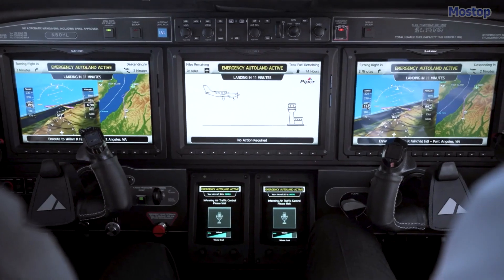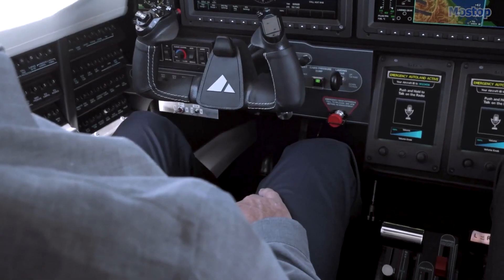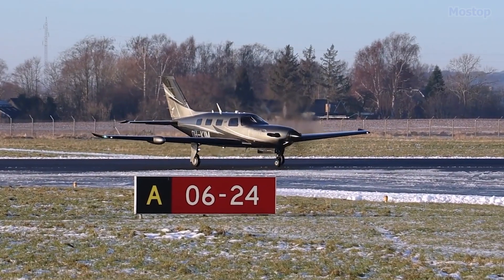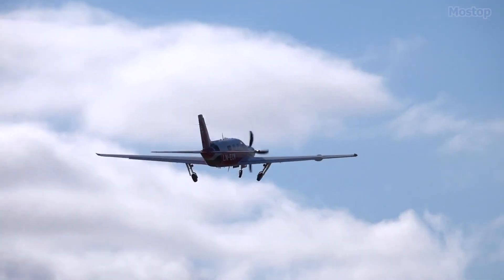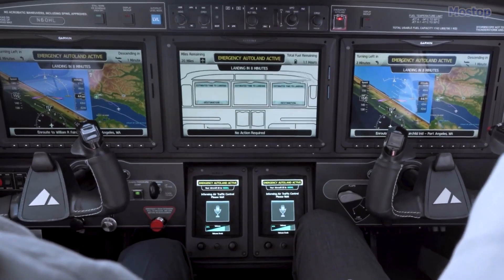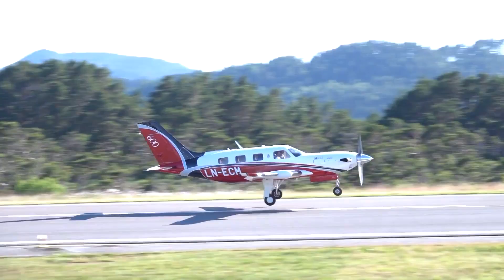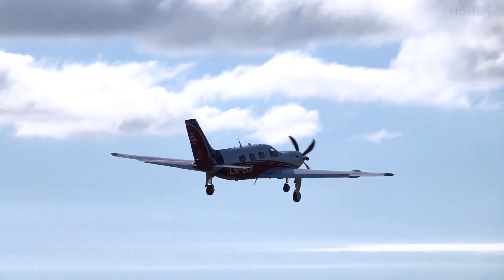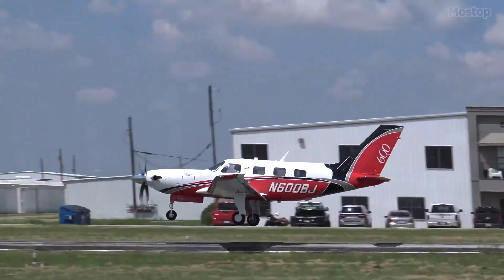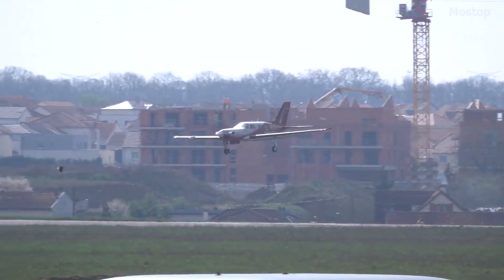Standard equipment includes Garmin's touchscreen G3000 avionic suite with autopilot, an advanced automated flight control system, and synthetic vision. The M600 is equipped for flight into known icing conditions and includes air conditioning. Optional features include a terrain awareness and warning system, a traffic advisory system, and an iridium satellite transceiver. The M600 also comes with an anti-hypoxia kit for pilot incapacitation, a fully illuminated instrument panel, electronic stability protection, emergency descent mode, and synthetic vision to enhance safety during landing.